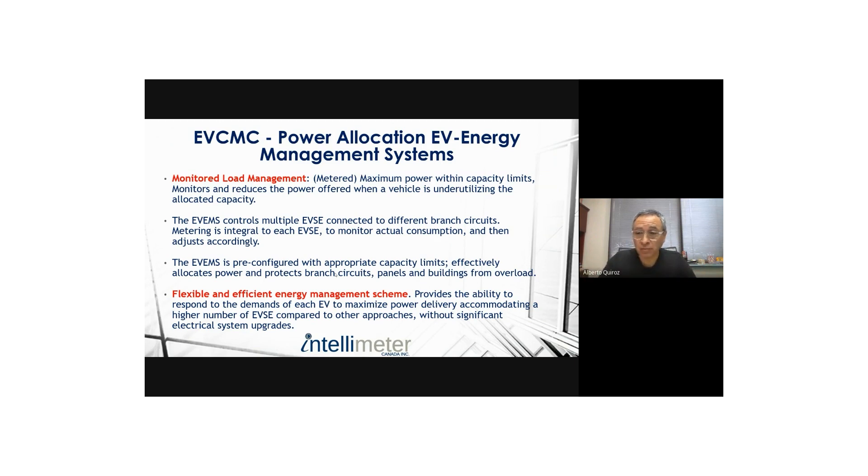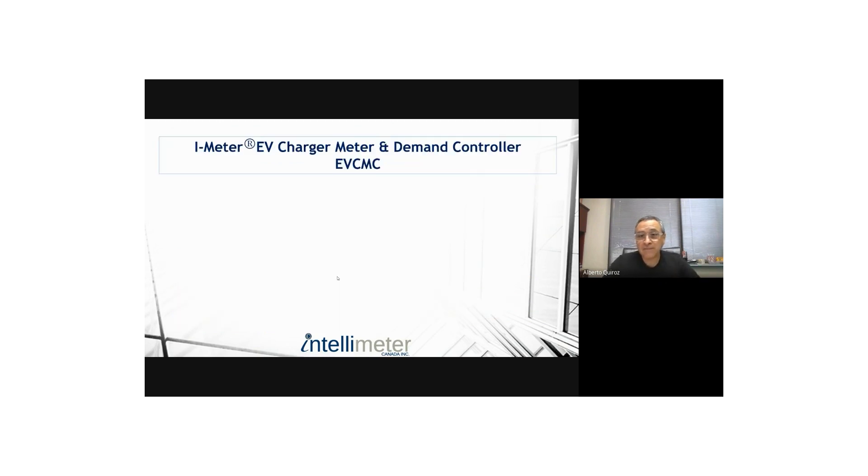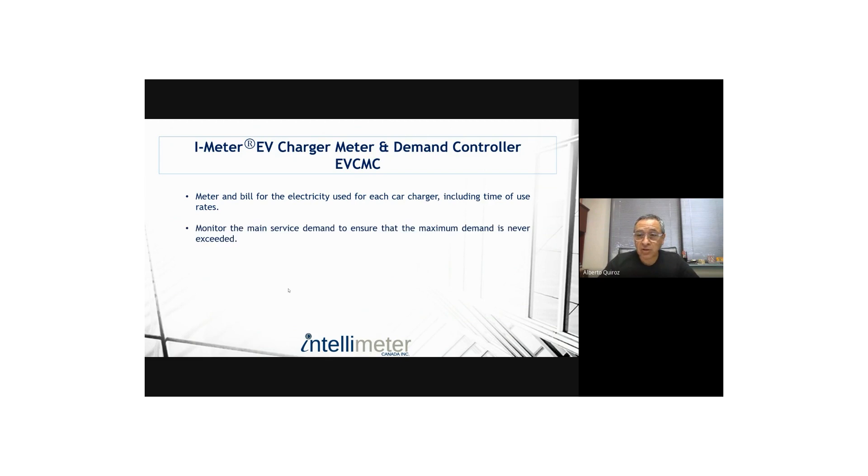Don't just take our word for it — in the earlier slides there was a document from CSA, and the fourth paragraph shown in this slide is not what we say; that's a paragraph directly from the CSA document. At the core of our system is the I-45 meter, because metering is our background. We have a Measurement Canada approved meter to quantify the amount of energy consumed, and that meter meters each individual circuit, telling us how much current each one is drawing. We can also monitor the building mains to see the building's condition and maximize the contribution to EV charging.